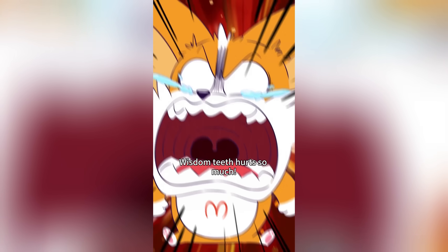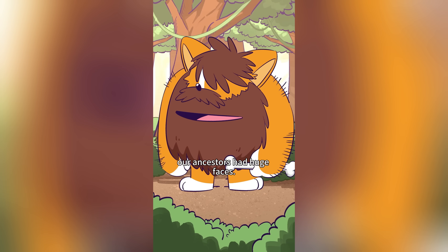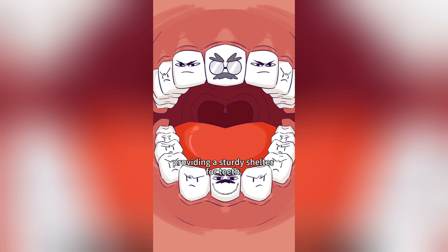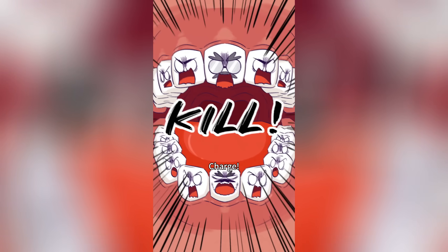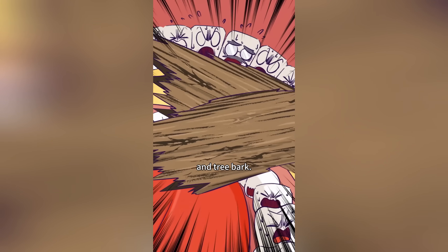Wisdom teeth hurt so much! That's because your face is too small. Millions of years ago, our ancestors had huge faces — small brains but massive jawbones, providing a sturdy shelter for all their teeth. Charge! These teeth helped them chew raw meat and tree bark.